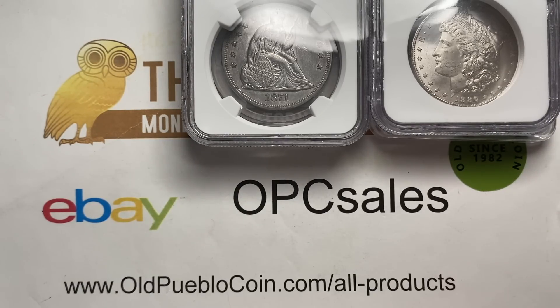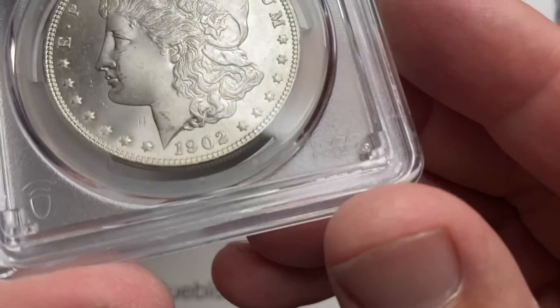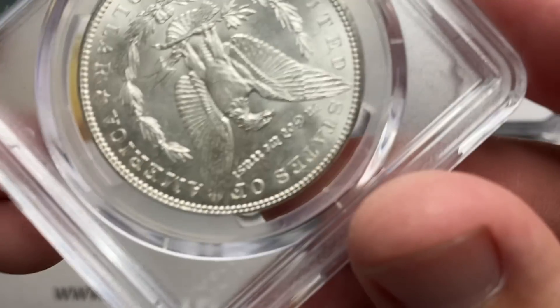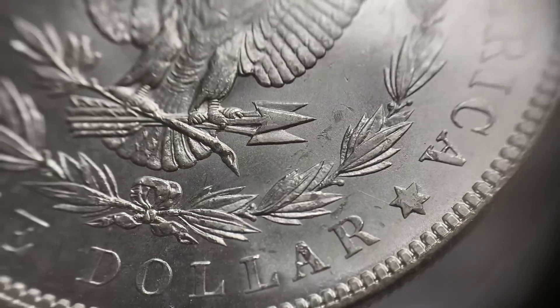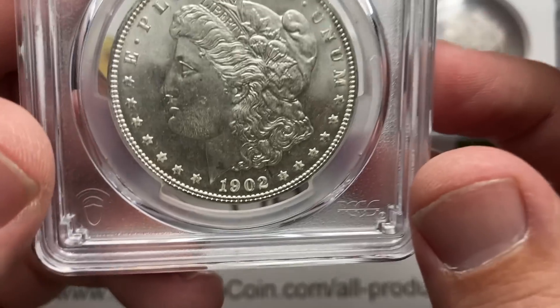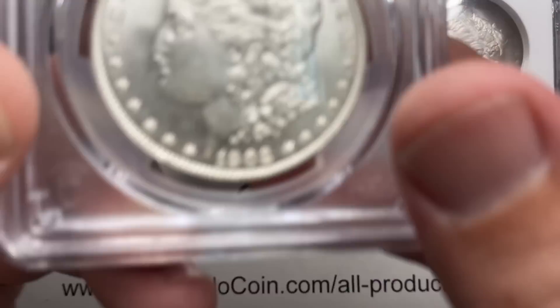Next we've got this 1902 NGC graded MS64. Once you get to 64, you've got to really like the coin to say I'm going to try for 65. There are certain coins you really have to like going from a 4 to a 5. I like this coin a lot — really big open fields to it, nice luster. You've got your contact marks, but looking too close is sometimes looking too close. Really, really nice looking coin all around.